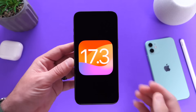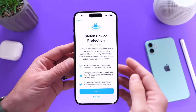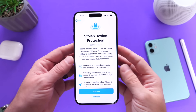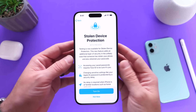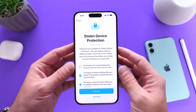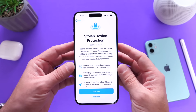iOS 17.3 will bring two major updates to the iPhone. Number one is Stolen Device Protection, which is currently in beta. This feature aims to protect you in the rare circumstance where someone steals your phone and happens to know your passcode as well. I'll break this one down entirely in a separate video, so make sure to stay tuned and subscribe for that.